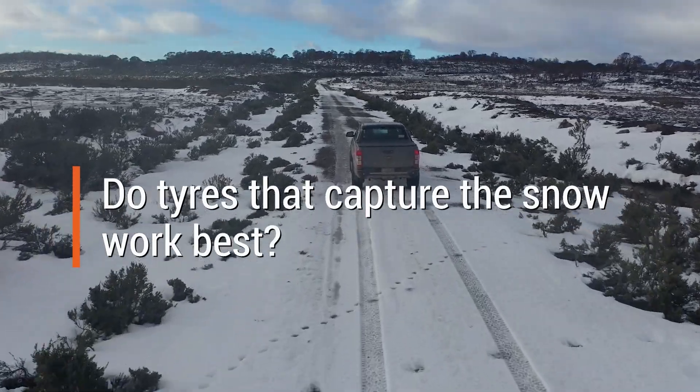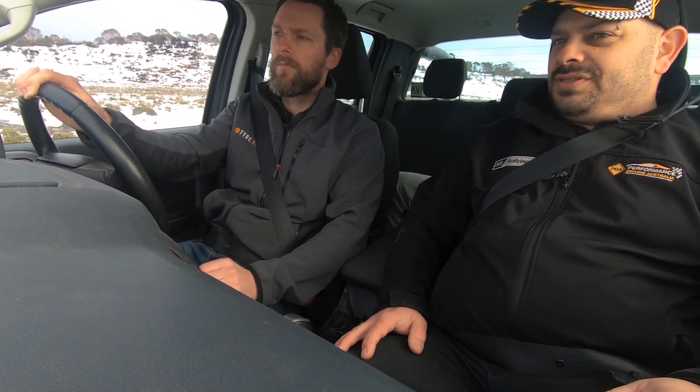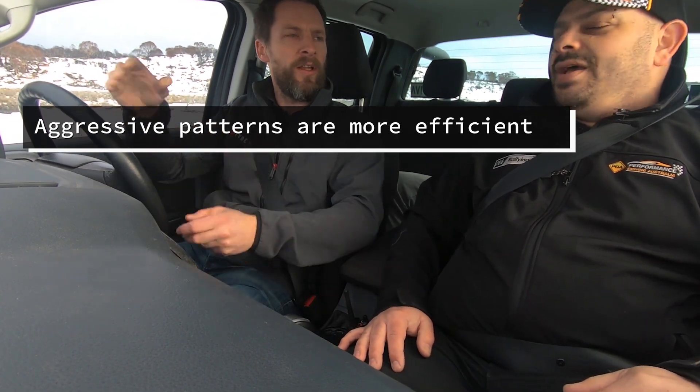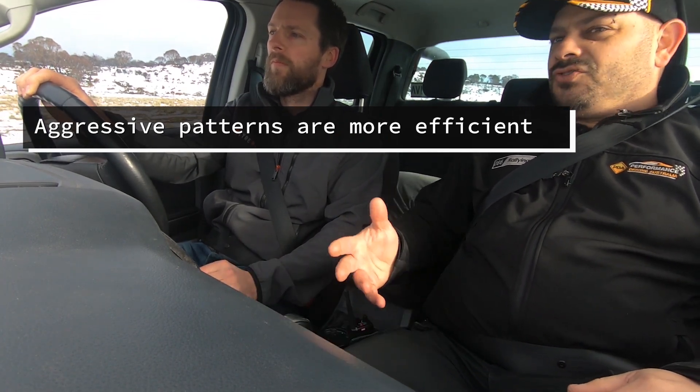I've heard that snow sticks to snow, so tyres that capture snow in the tread are actually easier to drive on — is that true? There are a lot of different theories about off-road and snow driving. Having delivered training all over the world in very snowy conditions, I've found that a variety of tyres all work quite well. Generally speaking, the more aggressive the tread pattern, the more chance it has of biting in — it's more about getting the vehicle moving and braking. Once you're driving at speed, having a bit of snow in the tyres probably does help.